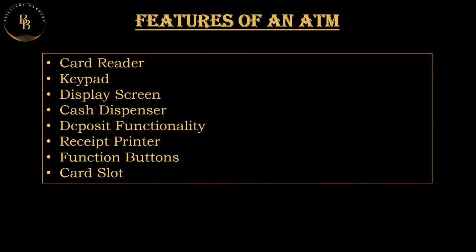Coming to the features of an ATM, automatic teller machines typically have several features to provide convenient and secure banking services. Some common features include: the card reader, which reads the information stored on a debit or credit card and is the primary means of user authentication; and the keypad, which is used by the customer to input their PIN or personal identification number to access their account.